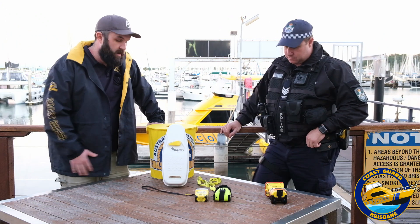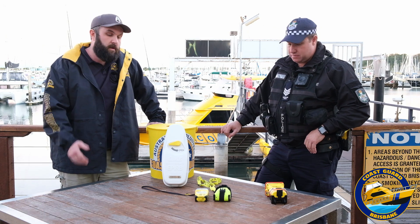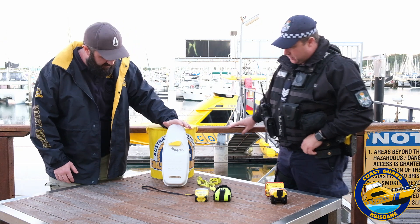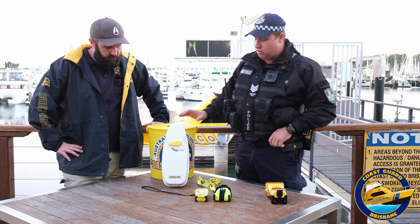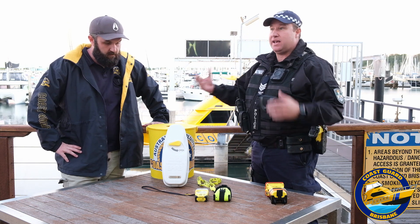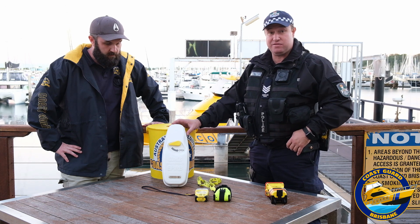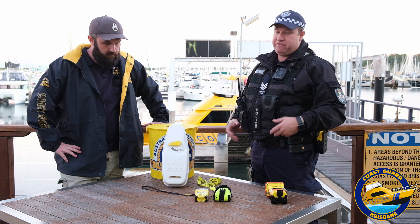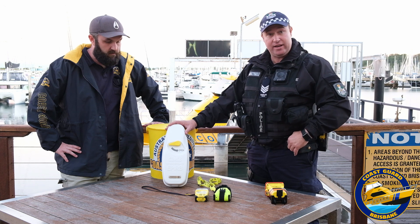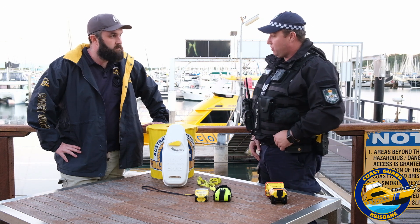So we've got four examples here today. We'll run through them individually and explain why you'd want one and when you're required to carry one. Starting with the big one — this is a float-free EPIRB. It's a newer concept. For larger vessels where you can't get to an EPIRB quickly, a float-free EPIRB is excellent. If something happens fast and you need to abandon ship, this will automatically float free and activate, getting help heading your way without any interaction from yourself.